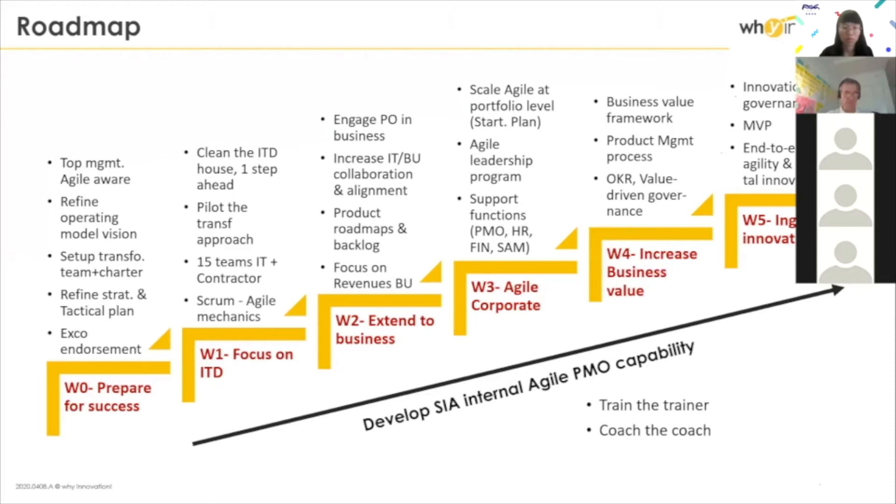The last steps of the transformation were really centered on outcome — delivering outcome, measuring outcome, putting in place the governance model I mentioned before, and really getting our managers to drive the company through data-driven outcome measurement. And we did it. That's also one thing I found very spectacular with SIA: the capability to execute the plan. Of course there were some adjustments in terms of time and scope, but we did it. Very impressive.